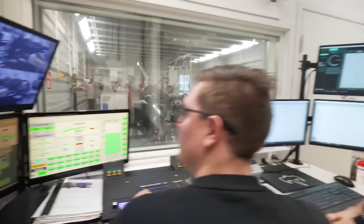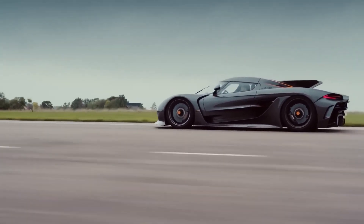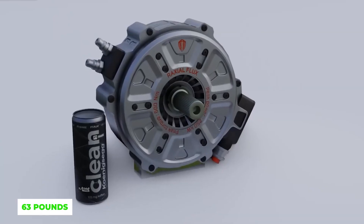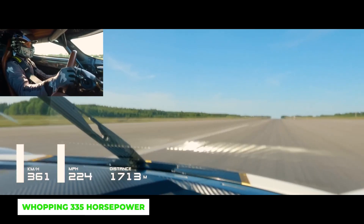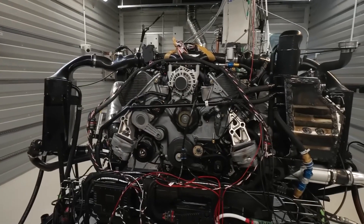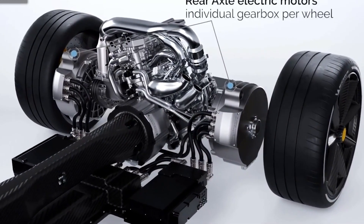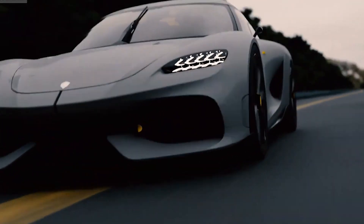The Swedish hypercar manufacturer Koenigsegg has unveiled their latest electric motor called the Quark. This tiny motor, which weighs just 63 pounds, packs a punch with 335 horsepower and 443 pound-feet of torque. With a best-of-both-worlds solution using both radial and axial flux constructions, the motor boasts an industry-leading torque-power-weight ratio.